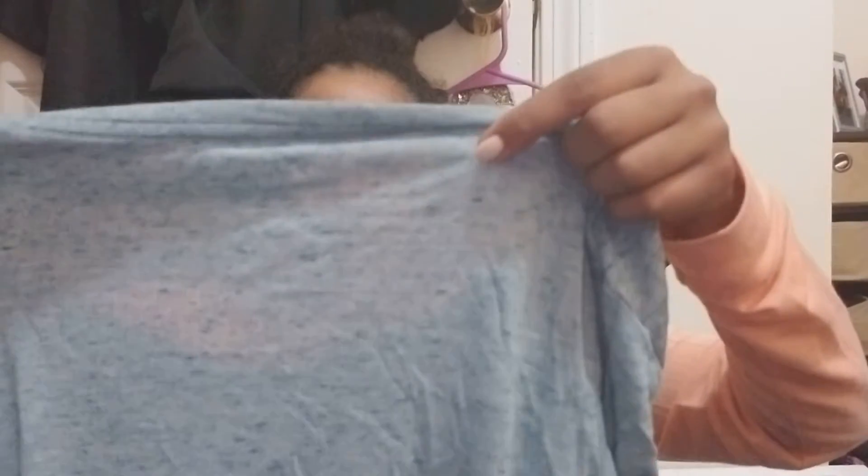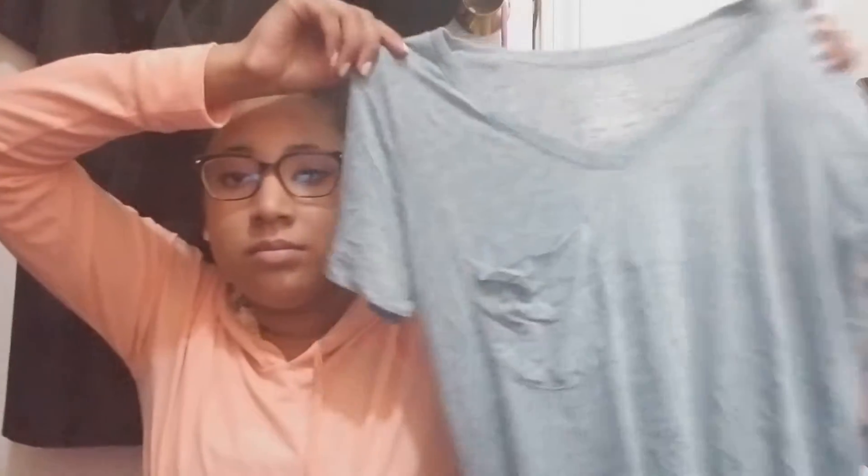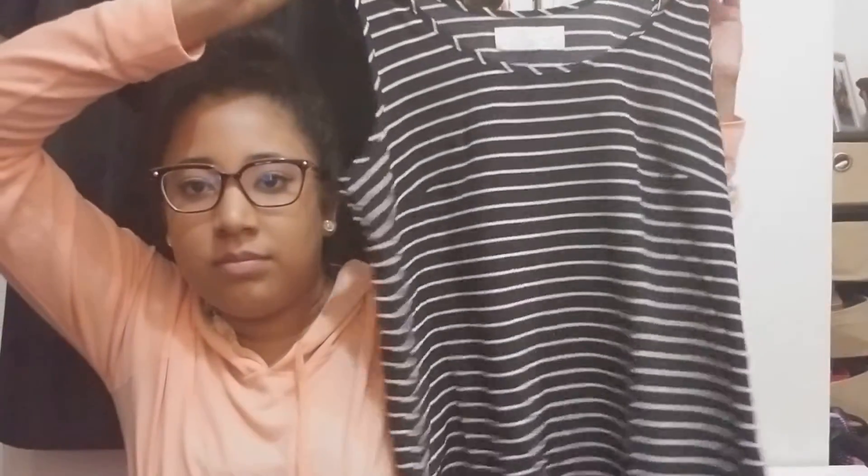First I got a shirt for five dollars and it's the new brand Time and True. This is a small but it almost looks like a medium to me — it's really stretchy and comfy and it's a nice material. And then I also got this top for three dollars, it's a tank top, I feel like it would be good for work. It's really cute and it has a little bit of stretch to it.